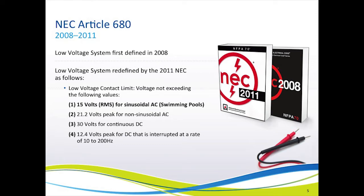Now let's look at how the code has changed. Although some changes occurred back in the 2002 code cycle, a definition for low voltage was not actually included in the code until 2008, and it continues today in the 2011 edition. The item listed in red, number 1, is 15 volts sinusoidal AC — that is the definition applicable to swimming pool lights. The other three definitions listed were added in 2011 and are for applications outside of the swimming pool industry.